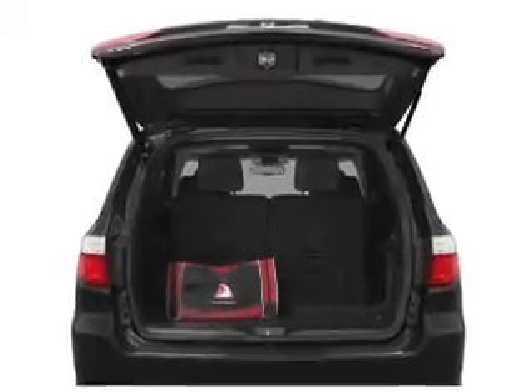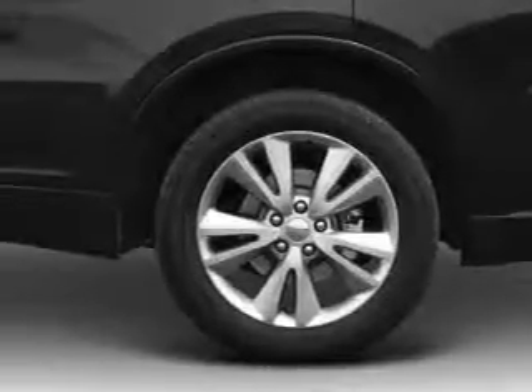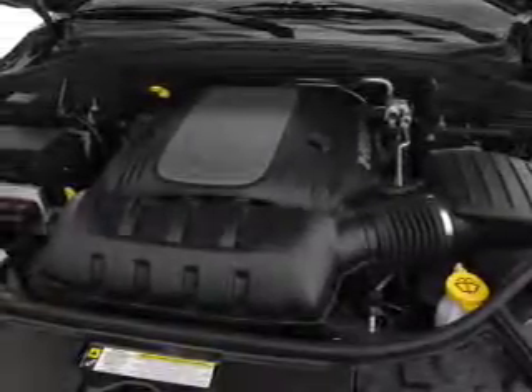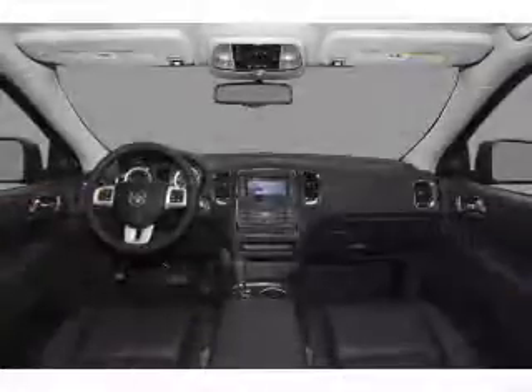Find your way easily with the included navigation system. Anti-lock brakes help you bring your vehicle to a safe stop. Indulge in the comfort of heated seats. Let the outside in with a power sunroof. Power and reliability are a great combination. This vehicle has both.